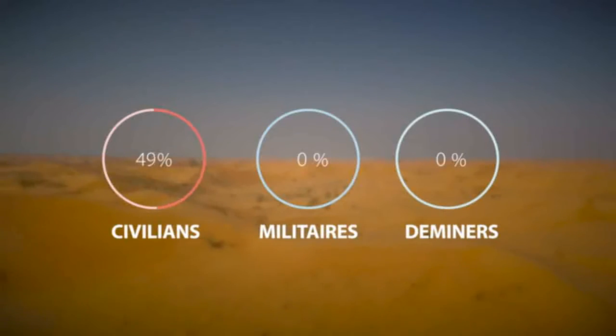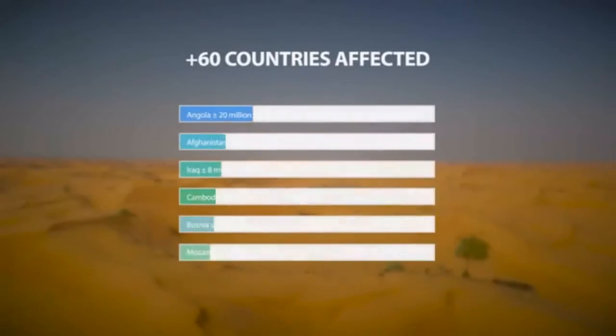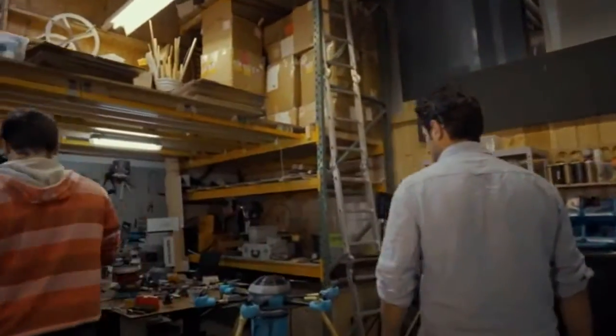Every single day on this planet, someone is injured or killed by a landmine. Removing them is very time consuming and dangerous. Millions of landmines litter the landscapes of war-torn countries around the world. My name is Masuda Sani and I want to change this. Our mission is to solve the landmine problem within 10 years.